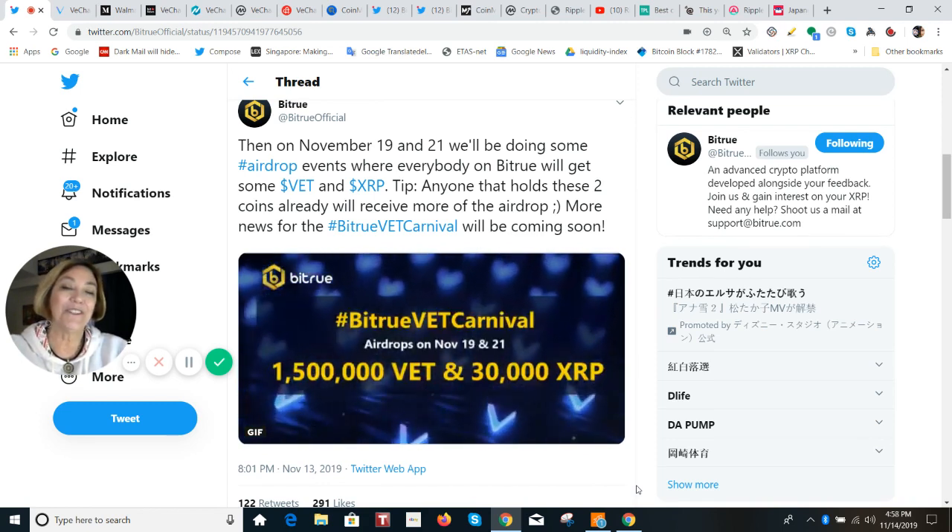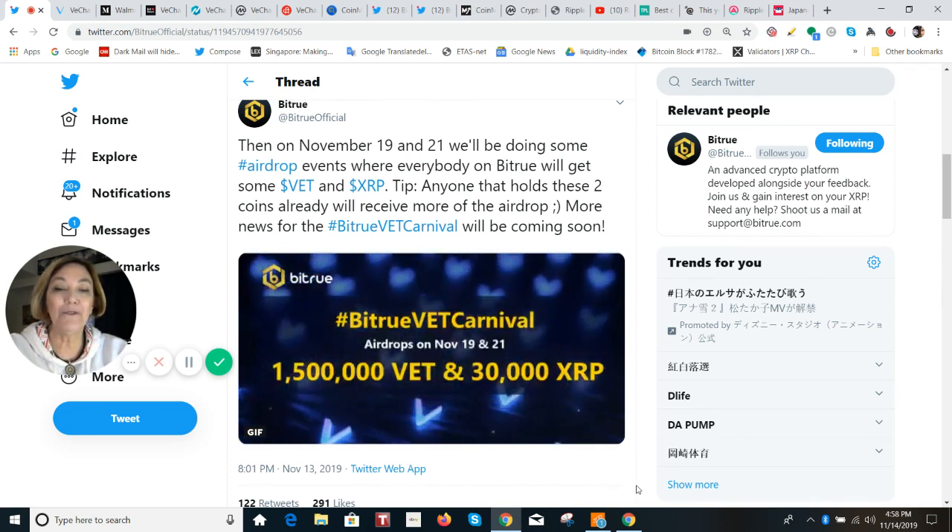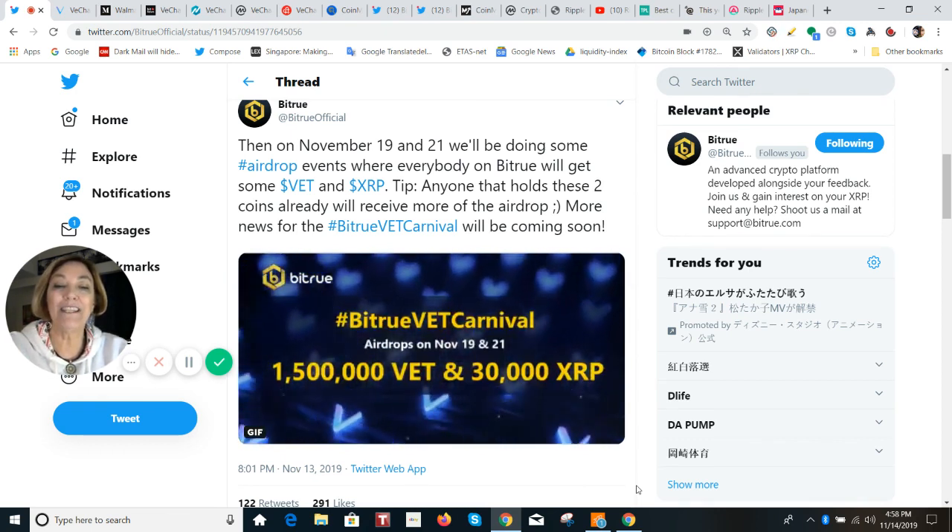It uses Bluetooth technology, or sometimes in combination with Wi-Fi. And for this promotion, everybody on BitTru will get some VET and XRP. And if you hold two of these coins already, you'll receive more in this airdrop. So to follow the news, definitely get on Twitter and use the hashtag BitTruVETCarnival.